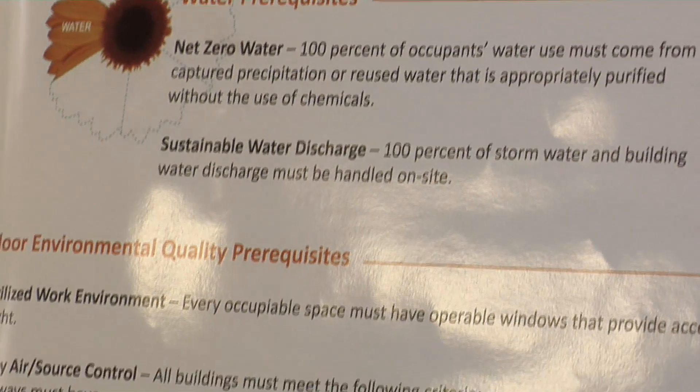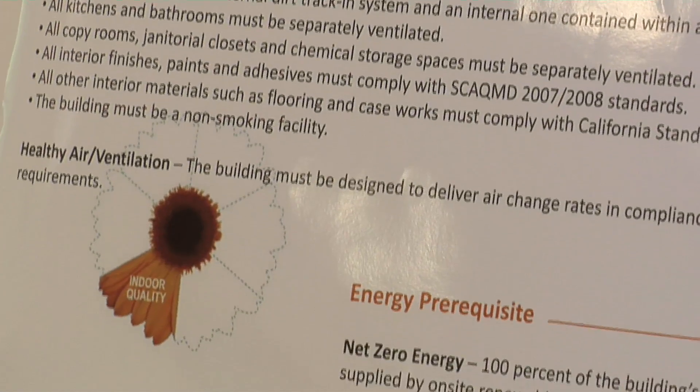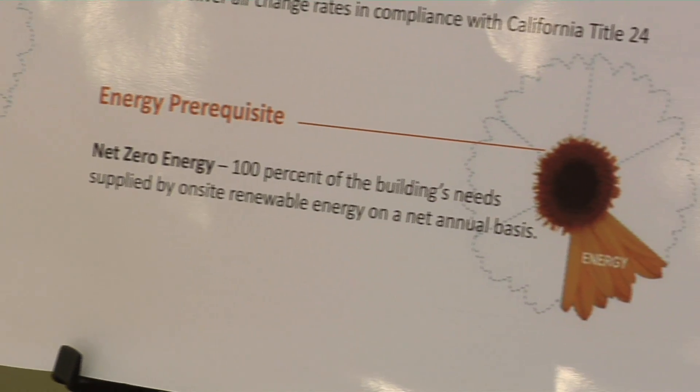There are many features of the living building challenge that you have to meet in order to satisfy these requirements. The most important ones include materials, energy, and water usage. What we have to achieve is zero net energy, zero net water usage, as well as a variety of materials and educational and aesthetic values in this building.